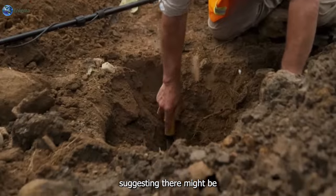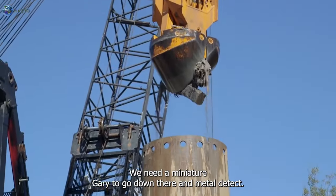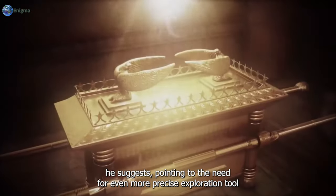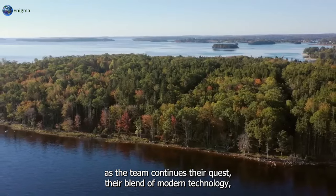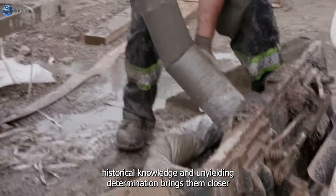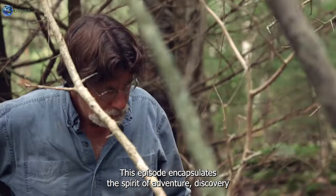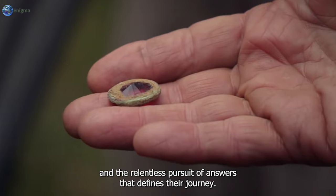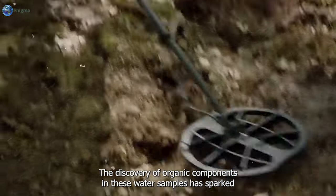The audience is captivated by findings indicating subterranean human activity. Rick's astute response underscores the importance: "We need a miniature Gary to go down there and metal detect — I would have lower take it down further," he suggests, pointing to the need for even more precise exploration tools. As the team continues their quest, their blend of modern technology, historical knowledge, and unyielding determination brings them closer to uncovering the mysteries that have long eluded Oak Island seekers.